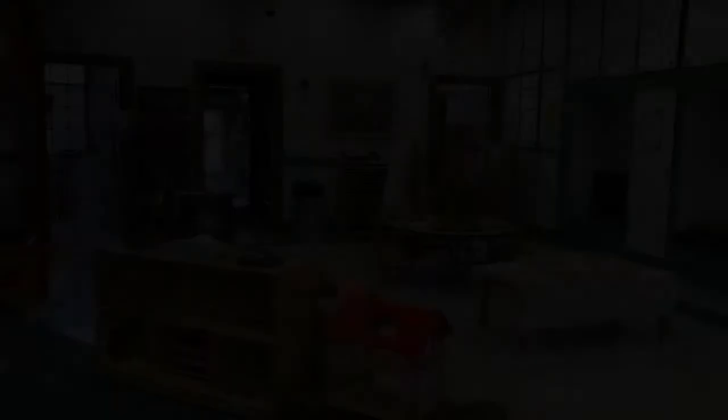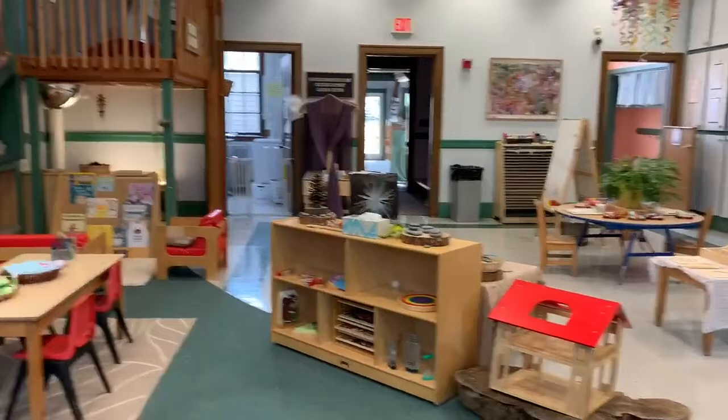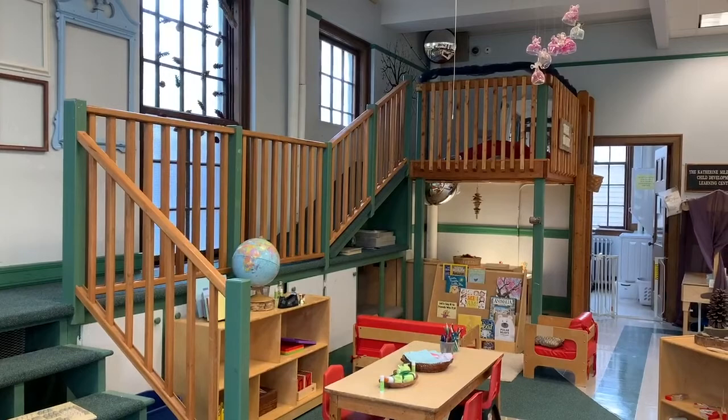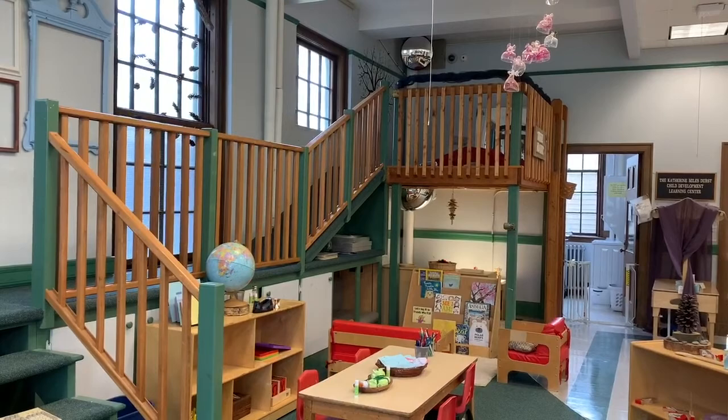This is the classroom. This is our loft. The children go up there one at a time. They can invite a teacher up there to read to them. But that's where they go to get away from the crowd when they need a moment, when they need to take a breath, when they just need to not be around other people. They can go up there and recharge, meditate, gather their thoughts, and then come back to the group.